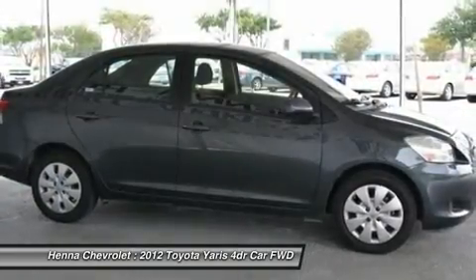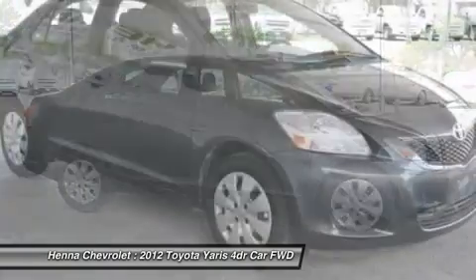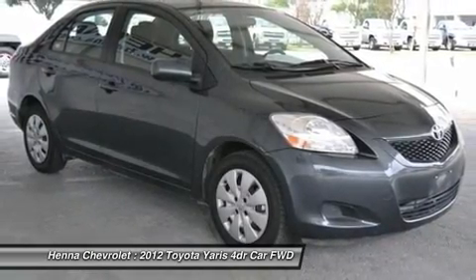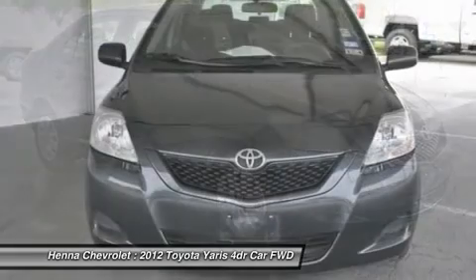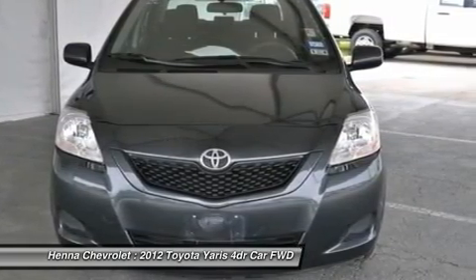Power steering, rear window defroster, speed sensing steering, tilt steering wheel, traction control, rear cargo trunk, brake assist, ABS brakes, tachometer, front center armrest, electronic stability control, four speakers, air conditioning.